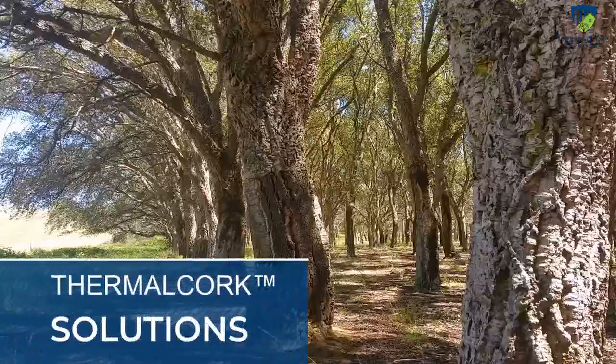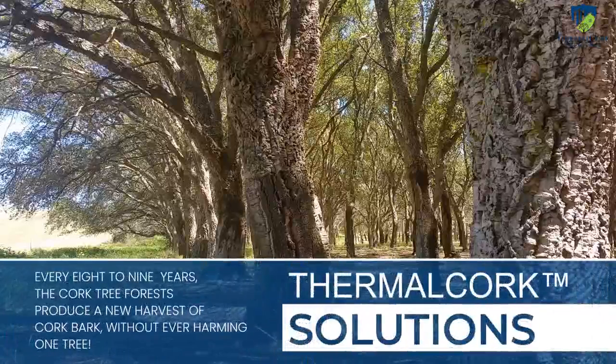Finally, thermal cork is environmentally friendly — it's a renewable resource. Every eight to nine years, the cork tree forests in Spain and Portugal produce a new harvest of cork bark without ever harming a single tree.